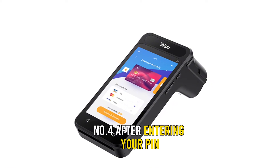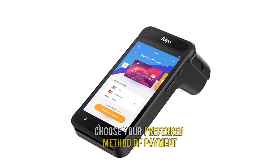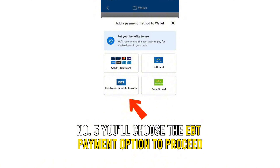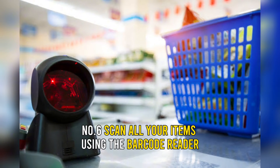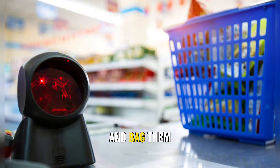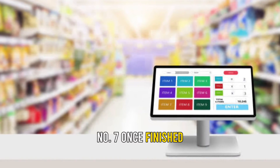Number 4: after entering your PIN, choose your preferred method of payment. Number 5: you'll choose the EBT payment option to proceed. Number 6: scan all your items using the barcode reader and bag them.